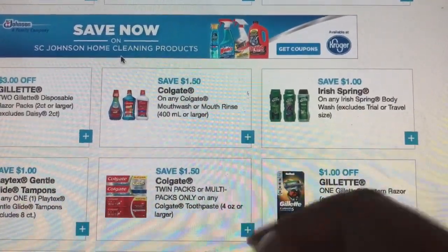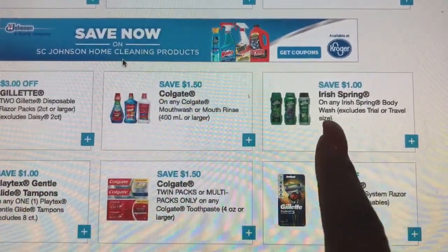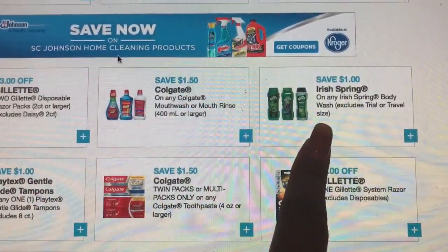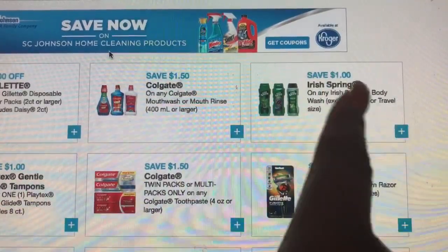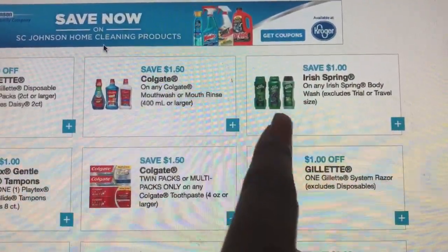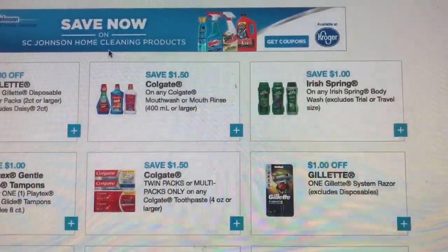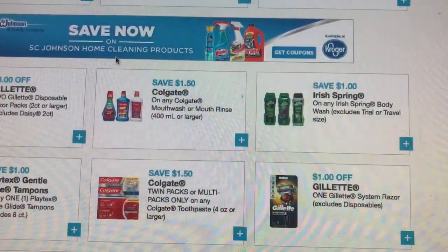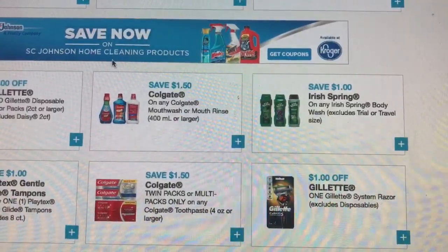I'll probably get out to the store — I don't know if I'm gonna make it today so I might be out tomorrow. But anyway, make sure you go ahead and print this coupon. I'm gonna link it in the description box. Even if you don't want the Irish Spring, just click the link and print whichever ones you want. I'll see you guys later on this week — bye!